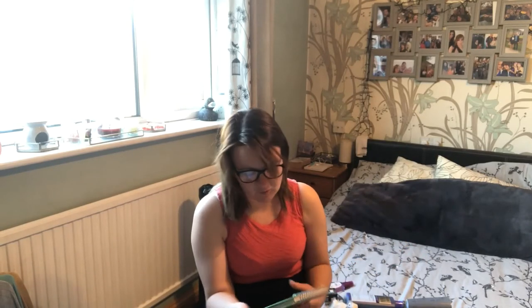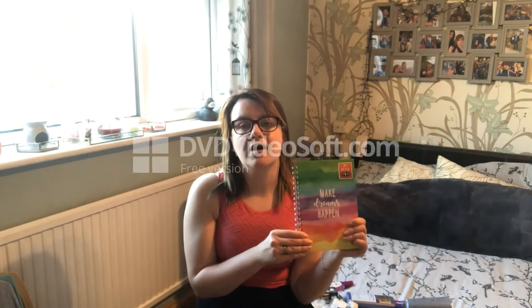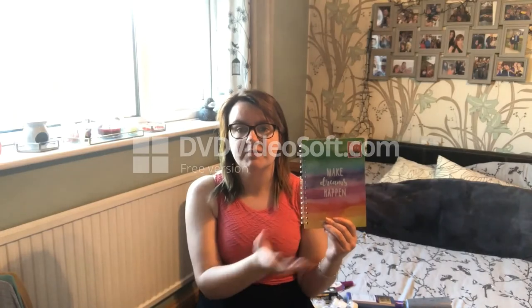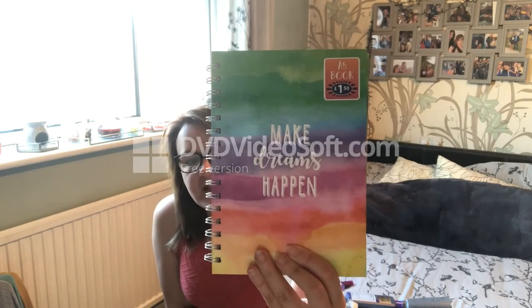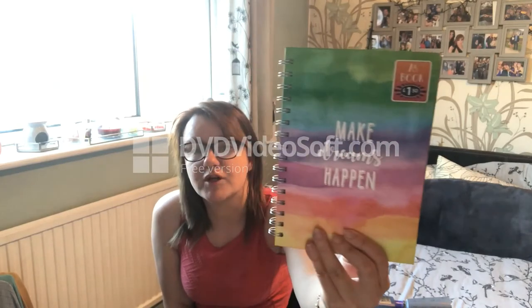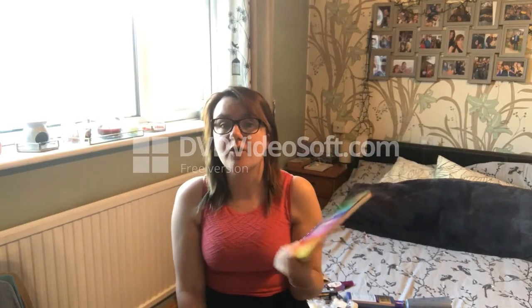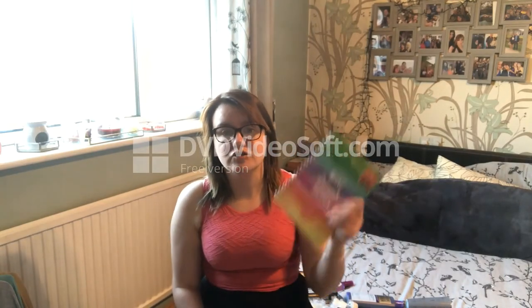I got an A5 hardback ring binder notebook for £1.50 with 'Make Your Dreams Happen' on it - love the colours. This is actually my YouTube planning book. I'm going to write in it all my gadgets, tools, technology, ideas for upcoming videos, and how I do things. It's my quarantine lockdown book to help me improve my channel.